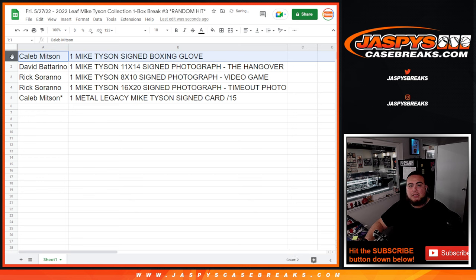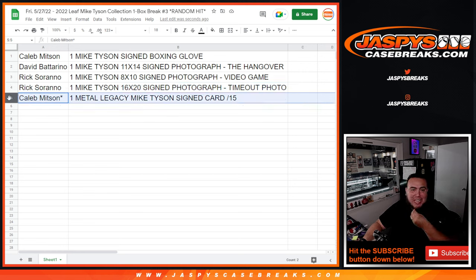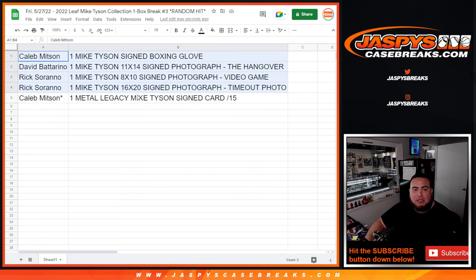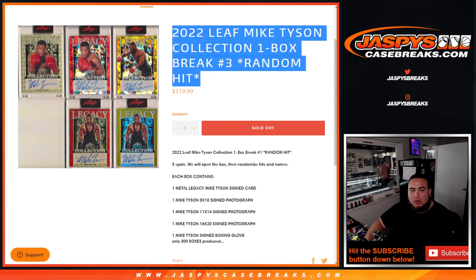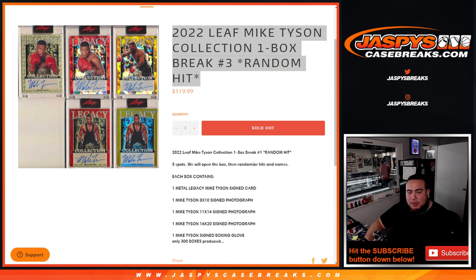So: Caleb, you got the signed boxing glove — awesome! David gets the 11x14 signed Hangover movie photograph. Rick gets the 8x10 video game photo and the 16x20 timeout photo. And Caleb, you got the Mike Tyson signed autograph card numbered out of 15. That was the break! We have at least one more on the website at JazbeeCaseBreaks.com.